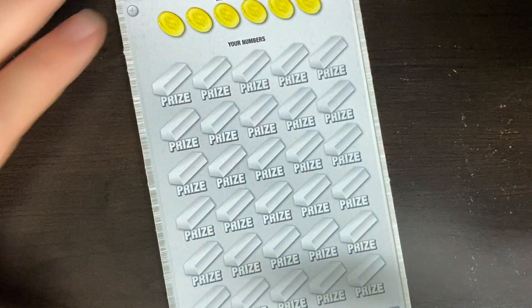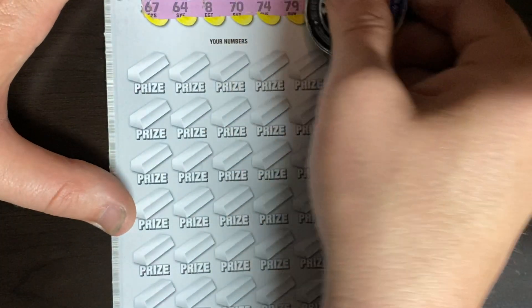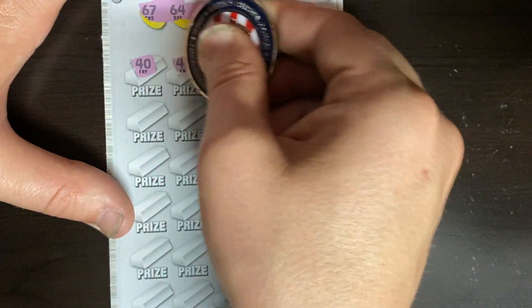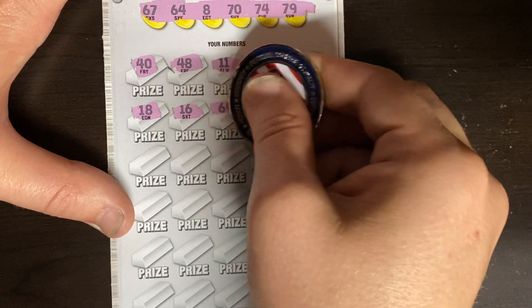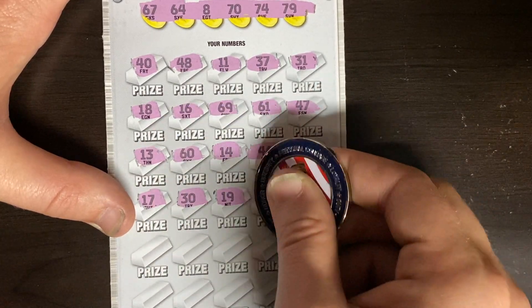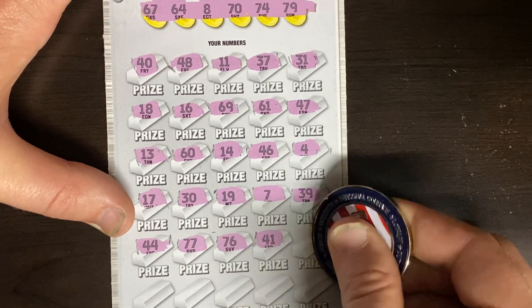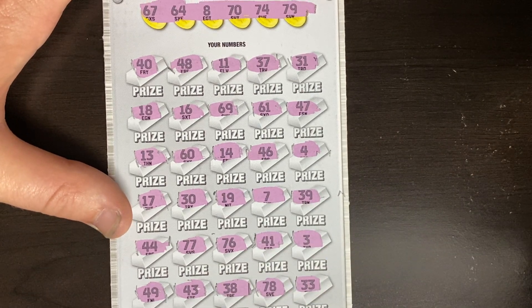On to ticket number 34. So we're three tickets in, one win for 10 bucks. Numbers: 67, 64, 8, 70, 74, 79. Fat 40, 48, 11, 37, 31, 18. Just looking for 60s, 70s, or an 8. 69, 61, 47, lucky 13, a 60 - nope. Darn 14, 46, and a 4. 17, 30, 19, a 7, and 39. Double fours, double sevens, 76, 41, and 3. 49, 43, 38, a 78 for one off, and double threes. We had one win, then we're three losers in a row now.